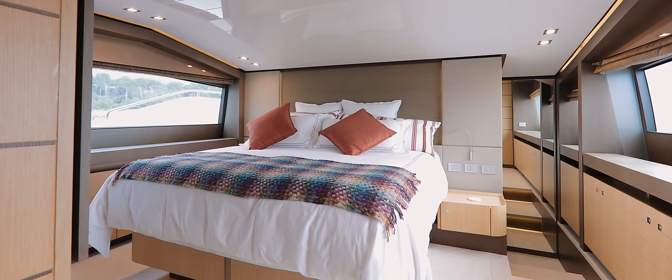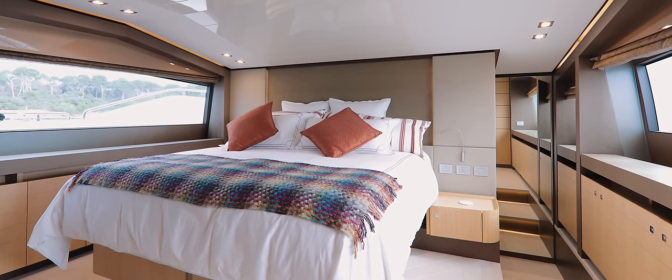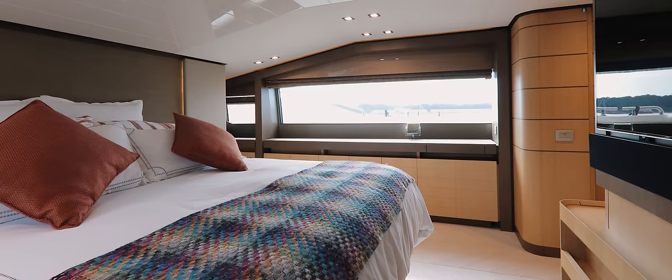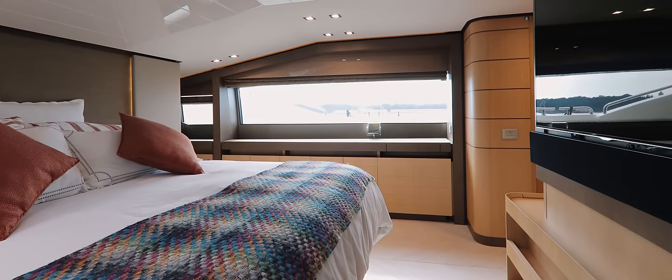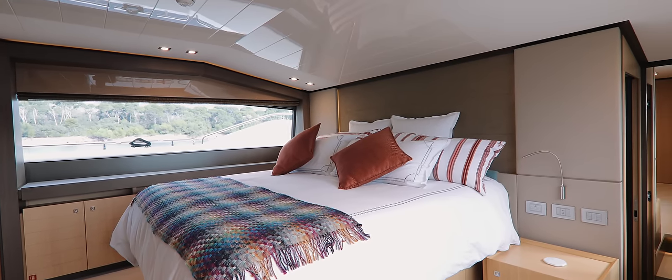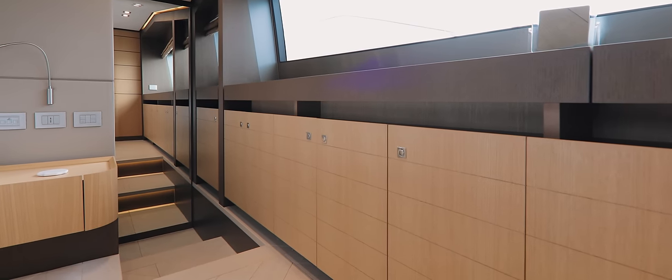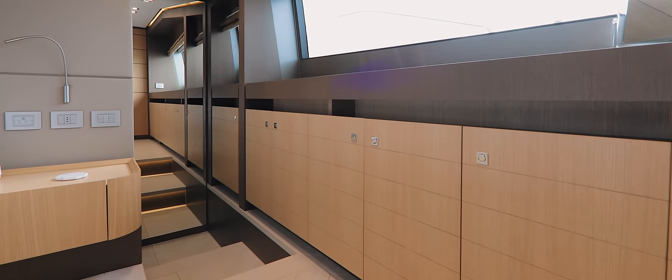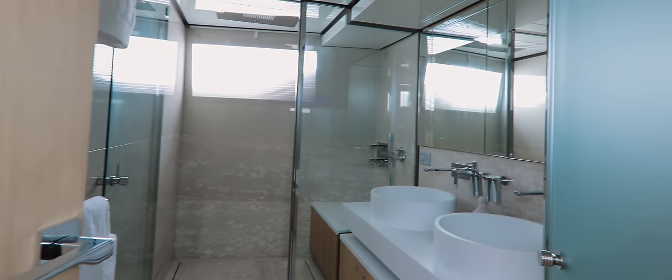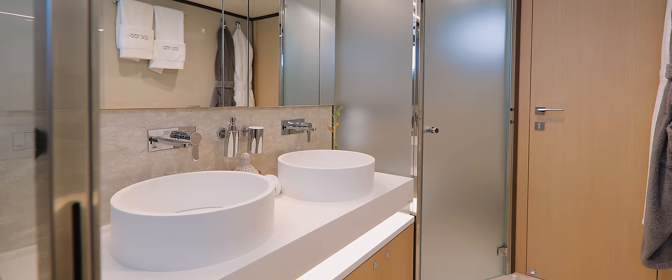An excellent example of this is found in the master stateroom, located on the main deck. The bedhead is located as far forward as it possibly can to give the cabin plenty of space. But since the yacht's superstructure starts to dip down at this point, the architect has cleverly added two steps down, so that a very sizeable master bathroom can be included without any compromise to head height.